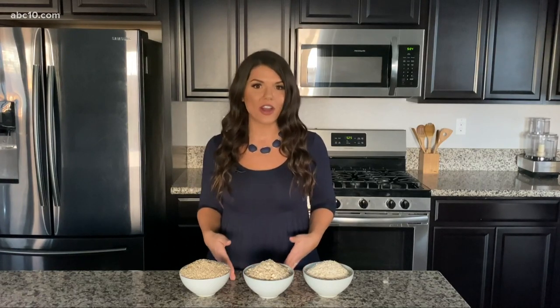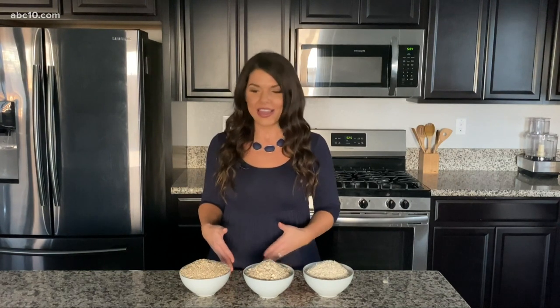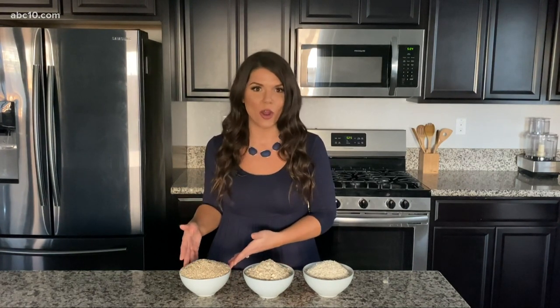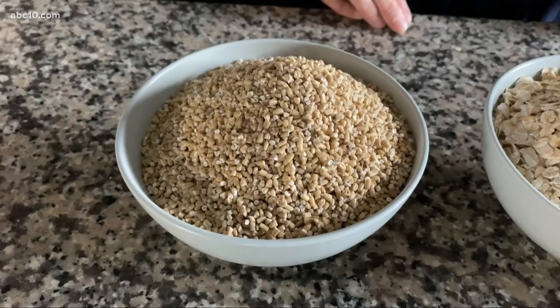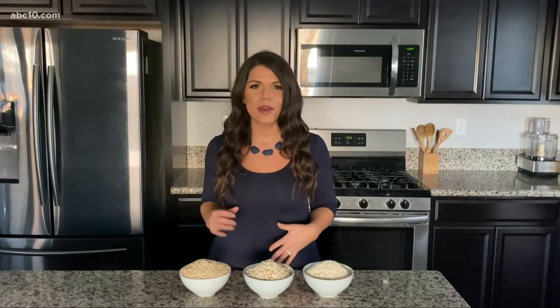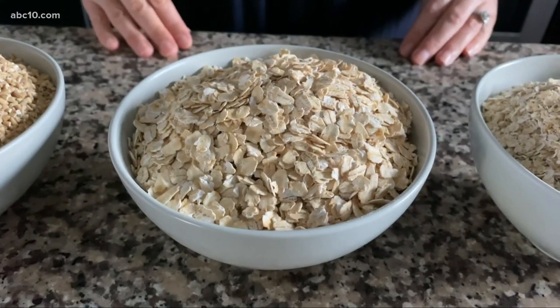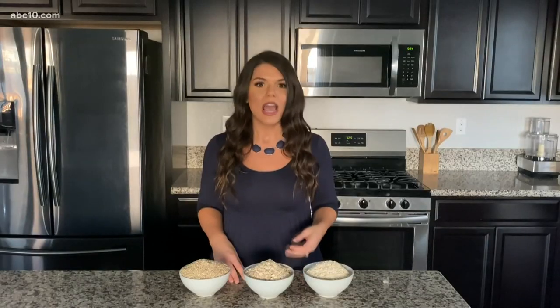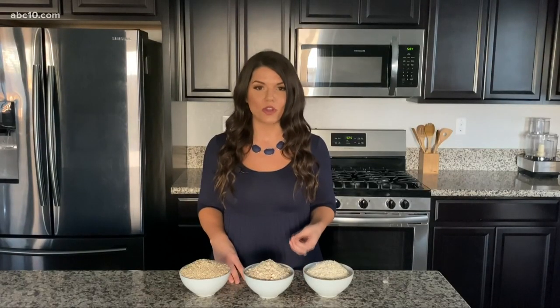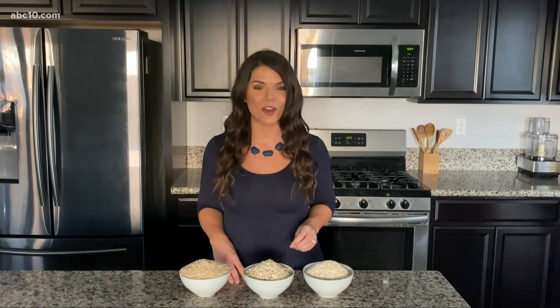Oats actually start out as oat groats, which is the healthiest way to eat them. Then the next one is steel-cut oats — I love cooking these on the stovetop and adding in frozen or fresh fruit and some nut butter, it's so yummy. Then we have rolled oats, which is probably one of the most popular oats. It's used a lot of times for overnight oats, and I have a recipe for that on abc10.com/Meg.